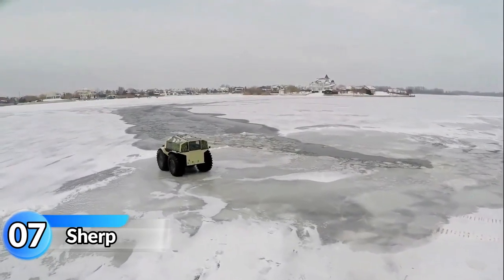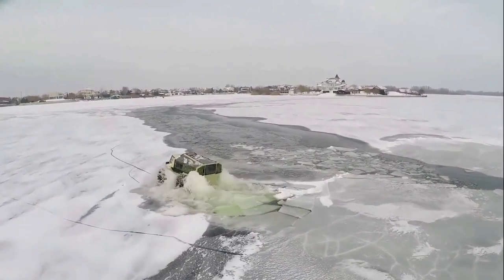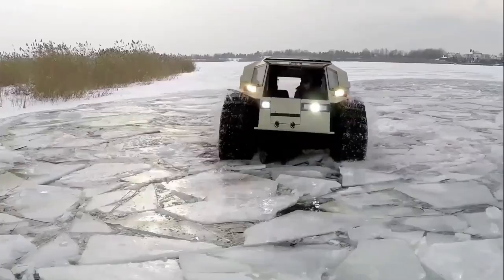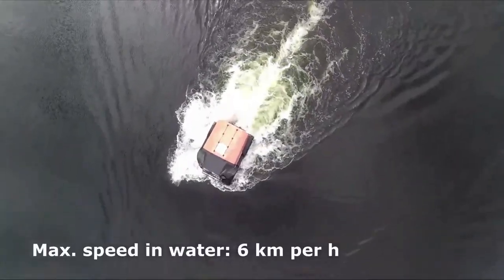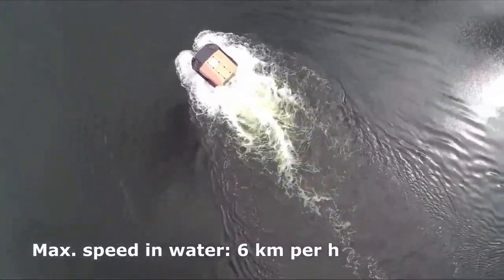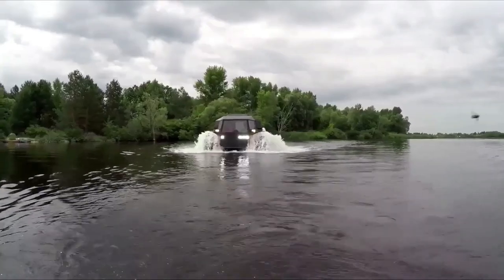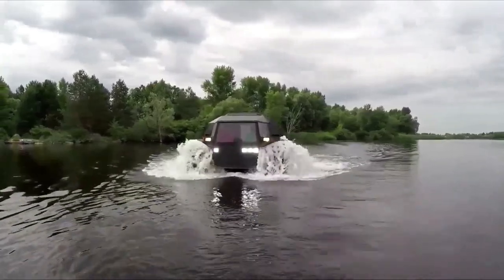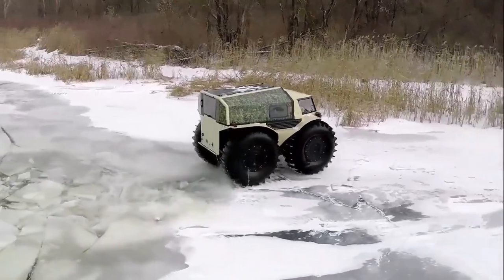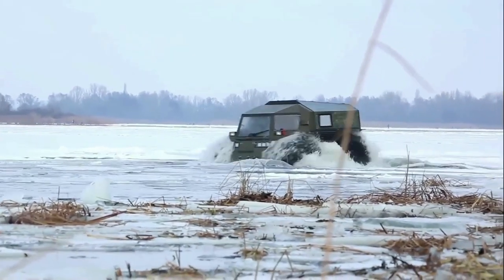Sherp. Meet the Sherp, an all-terrain vehicle with impressive walkability. It can overcome obstacles up to 70 centimeters in height, pass through swamps and deep snow, and even get out of the water onto ice. We reach untouched places where no one had set foot before, thanks to this vehicle's ability to float and navigate difficult terrain. With the Sherp, we explore the untouched nature of taiga, tundra, upper swamps, and Kola Peninsula Mountains. It instilled in us a sense of confidence and tranquility, allowing us to enjoy these remote areas with ease.